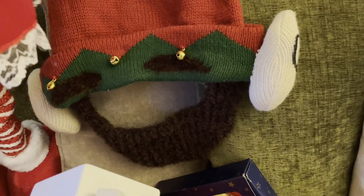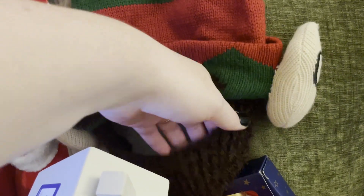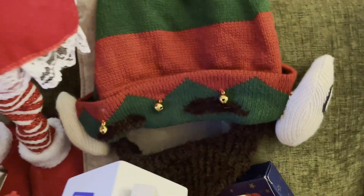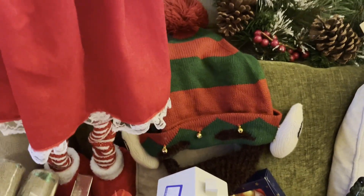Next, I got them this absolutely adorable bearded elf hat. They both look like their dad when they wear this. This was 99 pence and I just thought it would be a funny thing for them to wear. It gave them a giggle, so that's what it's all about.